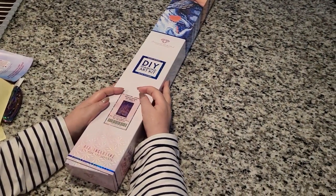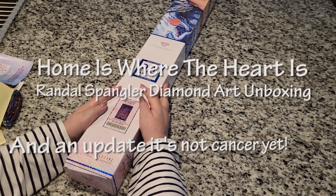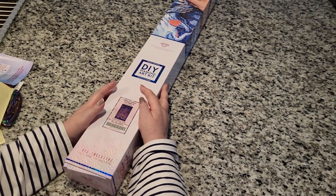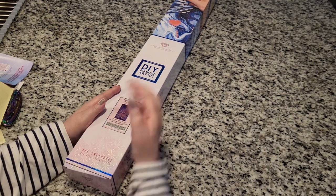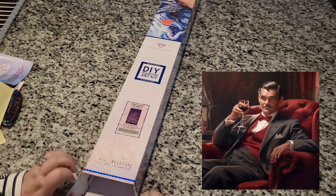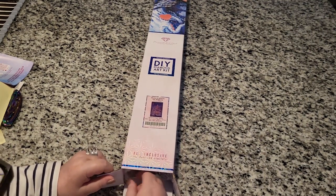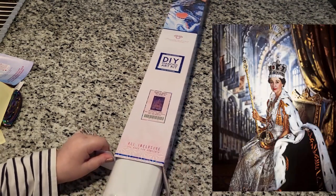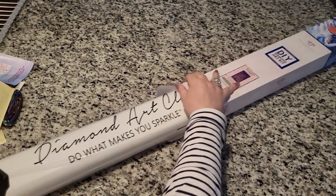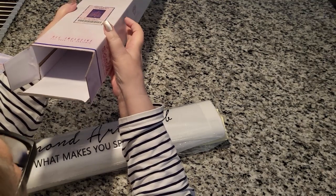Hello everybody, welcome to Color in Chat with Joanna. We are going to do an unboxing — 'Home is Where the Magic is' by Randall. He's so Southern, oh gosh. He's like a Southern Clark Gable but also very artistic. He made another castle — what is it with me and castles? If there's a castle, I'm getting it.